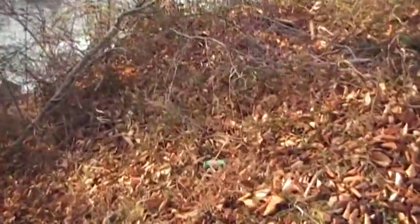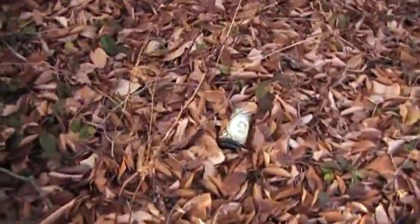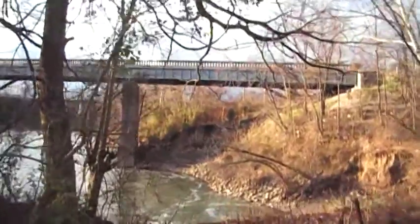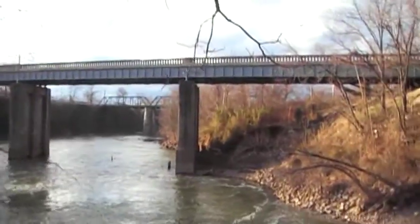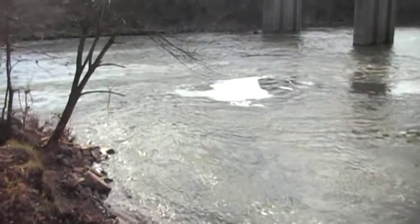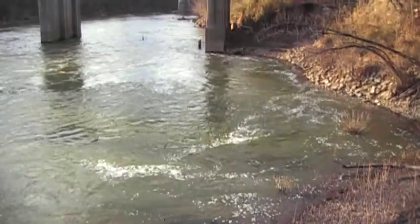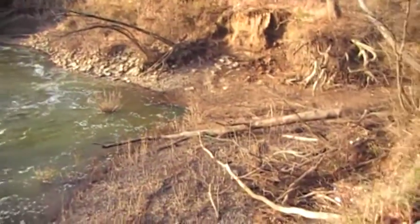There's some garbage right there — soda cans, coffee cups, styrofoam. A lot of people come down here around this Riverwalk Park area and a lot of trash washes up. The river's dropping. You can see the big swirl out there. When garbage hits that, plastic bottles and other stuff, it usually washes up on this bank.